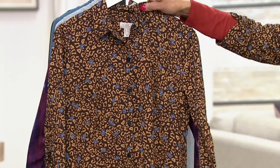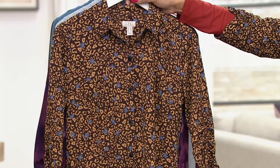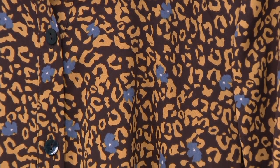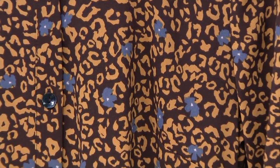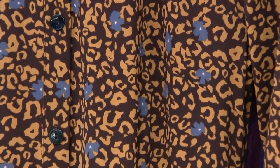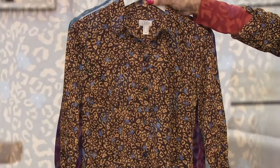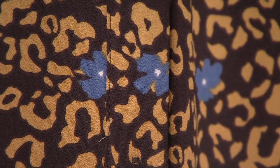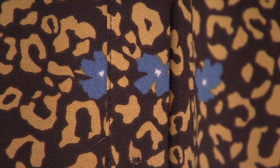The one I'm wearing more as a duster is called Neutral Leopard. I love this because you have your gorgeous rich tan, that brown, and then just a little bit of periwinkle in that floral. I love a floral with the leopard. I think that print's just awesome.